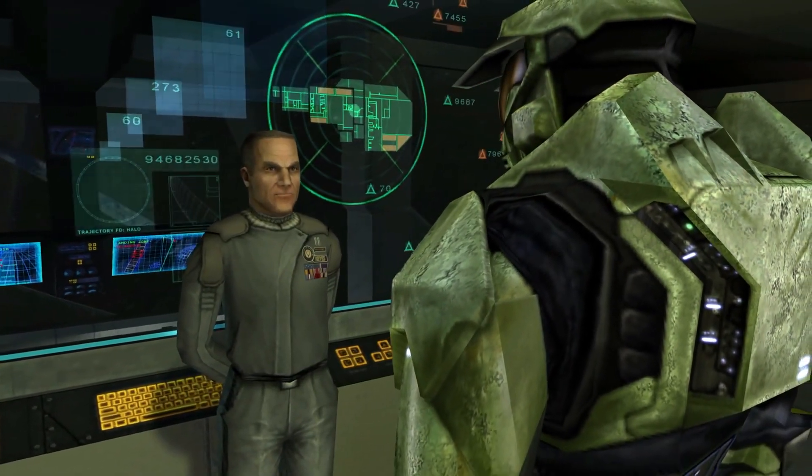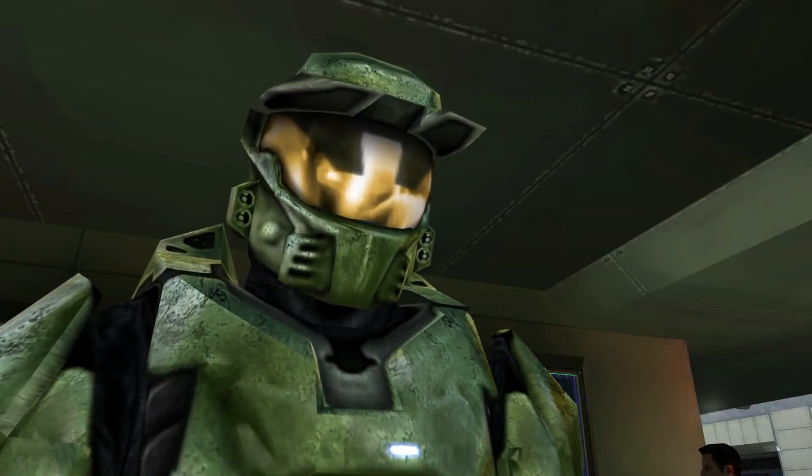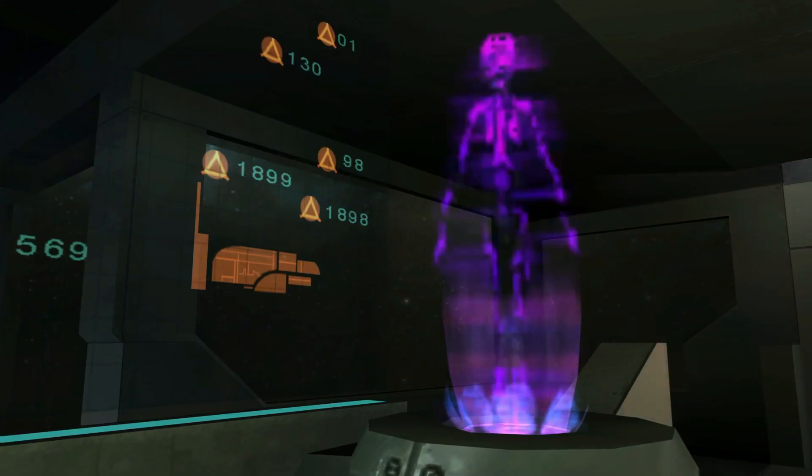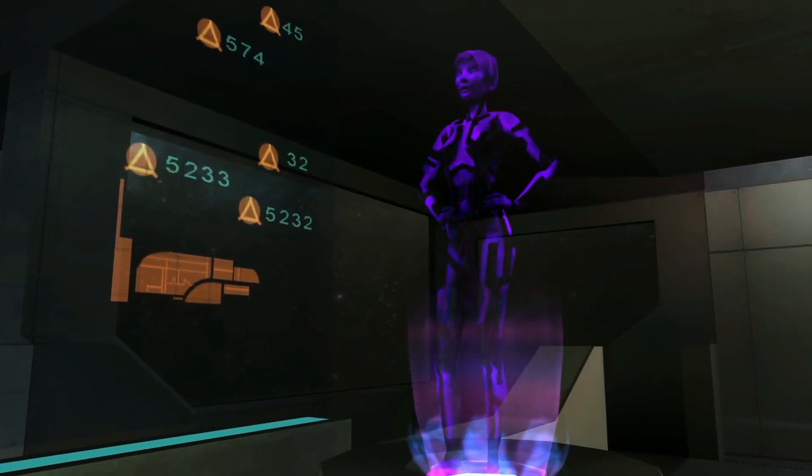Force deployment. Weapons research. Earth. He delivered that so well, though. Come on.